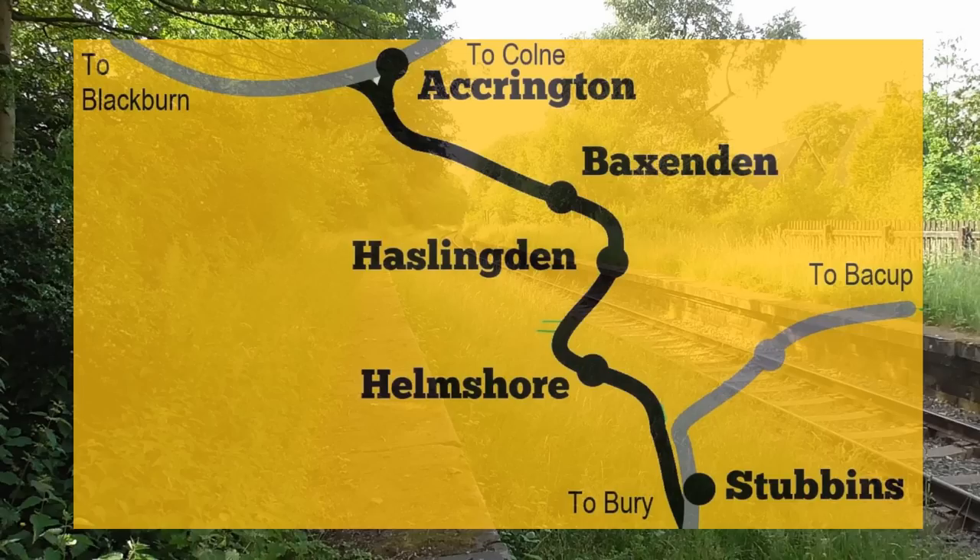This line opened in 1848 by the East Lancs, taken over by 1859 with the Lancashire and Yorkshire Railway. It did make a few alterations but it all closed in 1966. I believe there are a lot of clues coming up.